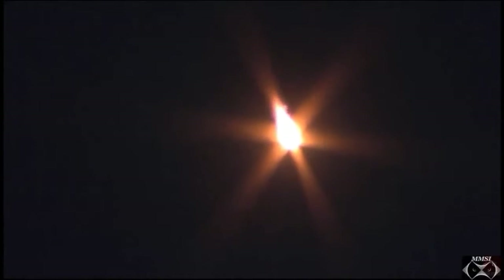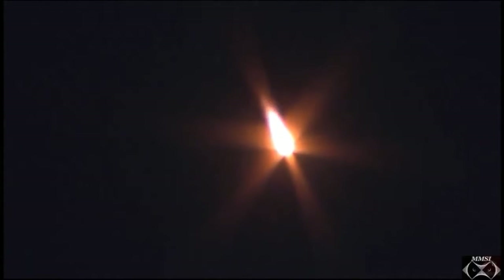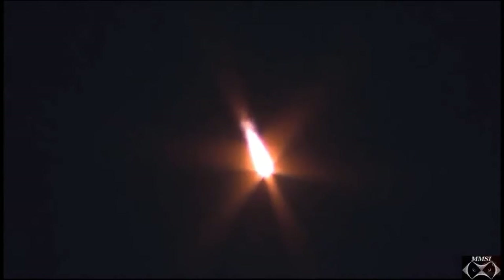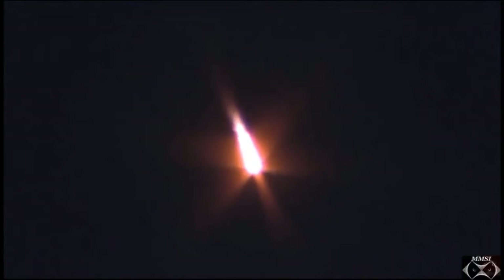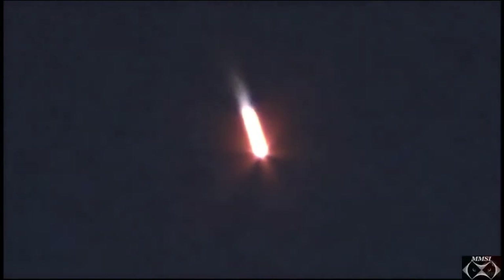Pitch is nominal. Seventy seconds into flight, everything's nominal on board. Continuing to get good reports from the controllers in Baikonur — everything looking good with the rocket as the first stage continues onwards. Ninety seconds into flight, stage one and two thrusters are working nominally.